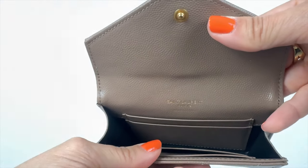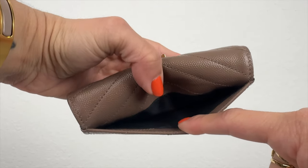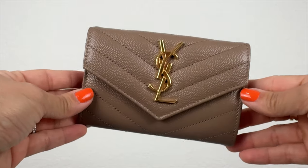Moving on, the next SLG is my YSL Cassandra wallet, which is very similar to the LV Rosalie — I have videos on both, linked below. This little wallet is super compact but you can even transform it into a cute crossbody. It fits quite a bit — even a lip gloss — making it great as a little night bag. It has four card slots inside, a nice open compartment for bills or coins, and a slip pocket on the back for your ID.